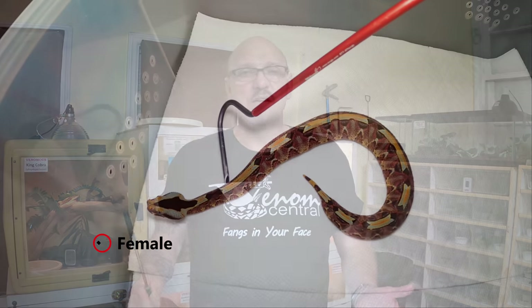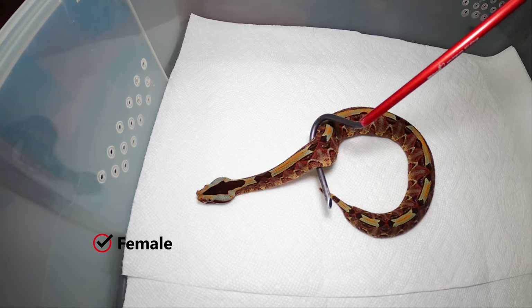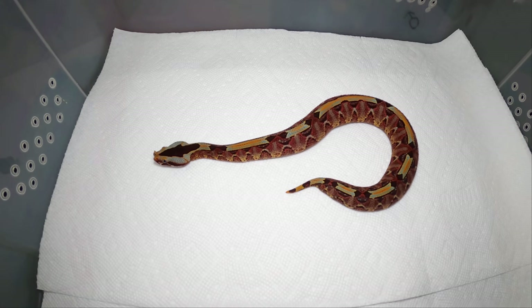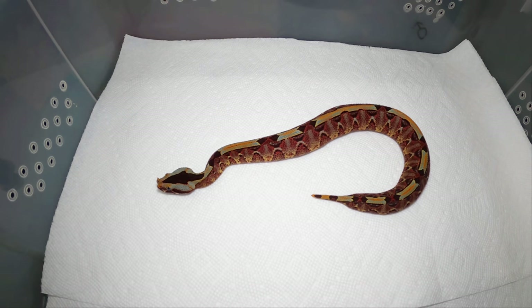I quarantine for a year. I've had these captive born snakes for several months and I quarantined them for six to eight weeks. If I get imported snakes I quarantine for a solid year. I've got some snakes right now in the quarantine room — they're captive born, but they're not through quarantine yet. I'm gonna leave captive bred and born snakes in quarantine for at least two months, because you never know.